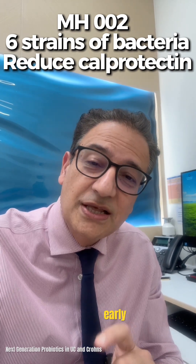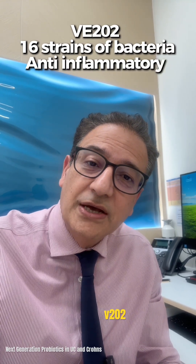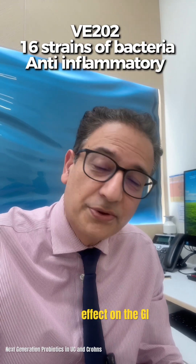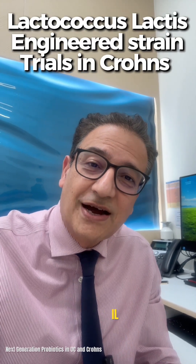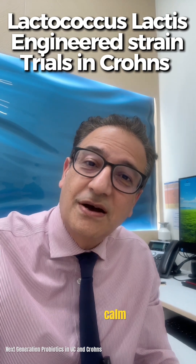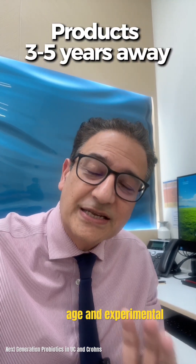Another one called VE202 similarly has some effect on the GI tract. And then there is an engineered Lactococcus lactis, which is designed to release IL-10 — something which helps calm inflammation within the gut. This is all still early stage and experimental.